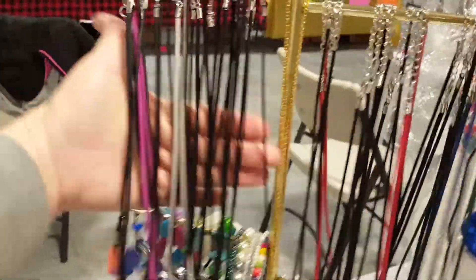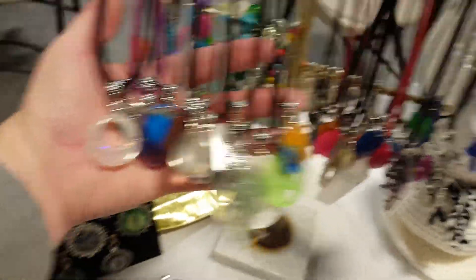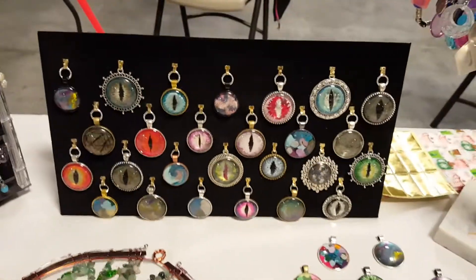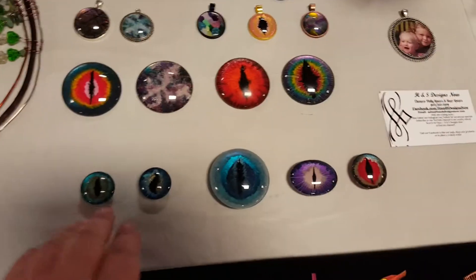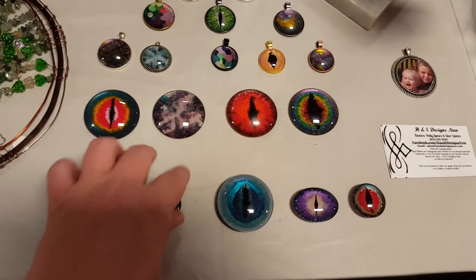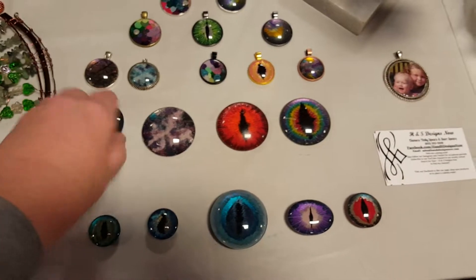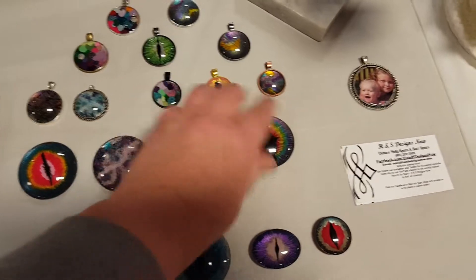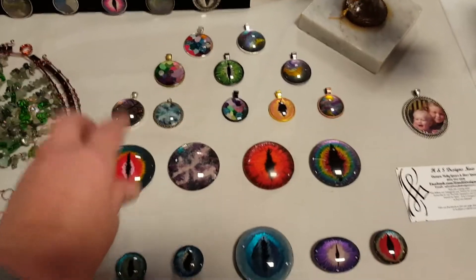Some pretty simple necklaces — these are $10 each. You can see there are all different colors and shapes. Here are the set eyes, galaxies, and faux labradorites. These right here are all magnets — they have magnets on the back. These are $10 each. These right here are just plain cabochons that have been painted. I could sell those as-is or wrapped.